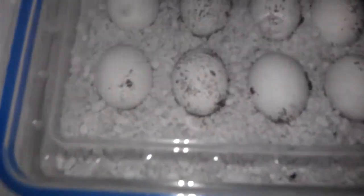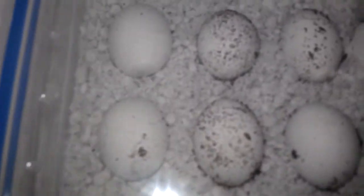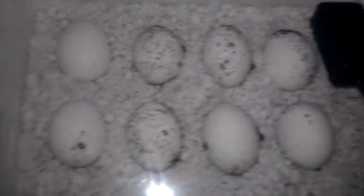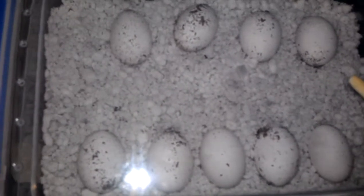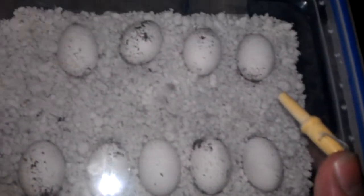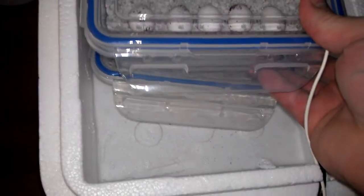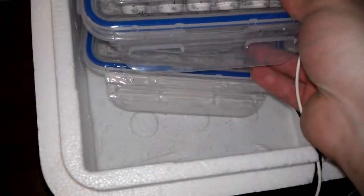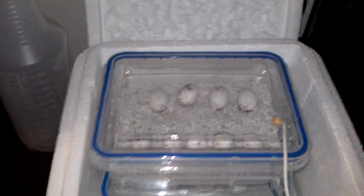This first clutch here, these guys should be ready to go on the 21st, hopefully. And then these guys were laid a month later, and they should be ready on August 26th, I think. It's about 80 days. Fingers crossed.